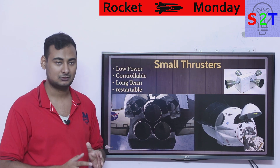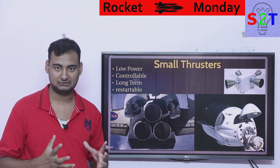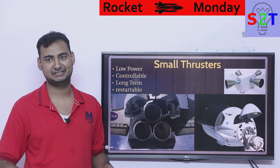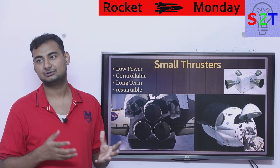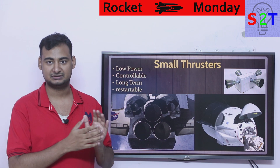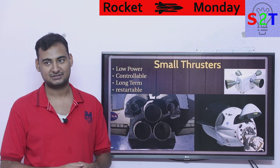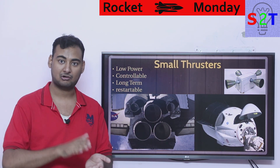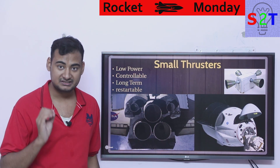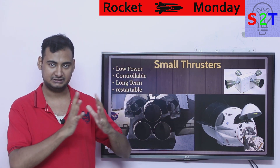These thrusters are generally low power — comparatively speaking, because the thrusters used on the Space Shuttle are much more powerful than those used on the Dragon capsule. They must also be controllable. Solid rocket motors are very powerful in terms of thrust, but in terms of controllability they are useless. Even Falcon 9's amazing engines can only throttle from about 70% to 100% — a 30% throttle range. So you don't have too much control.